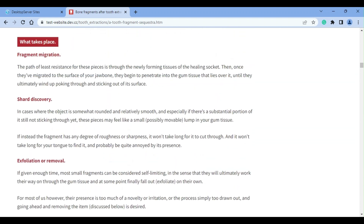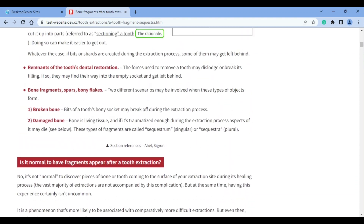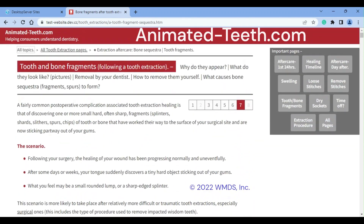Your extraction was their work. They're obligated, and probably very eager, to help you with any post-extraction complications that occur. You should take advantage of that.